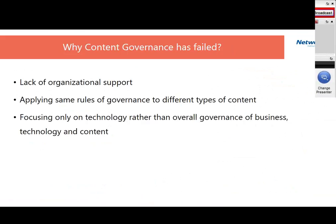Why has content governance failed? In the 90s, we were dealing with data governance around structured data, but now unstructured content has far surpassed that volume. In our experience working with customers, the primary reasons content governance fails are: lack of organizational support, applying the same governance rules to different types of content, and focusing only on technology rather than overall governance. These three are the primary causes of failure in applying content governance.